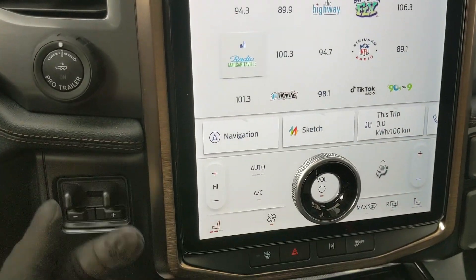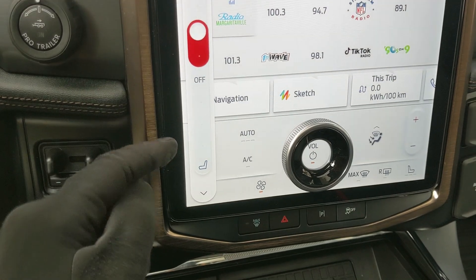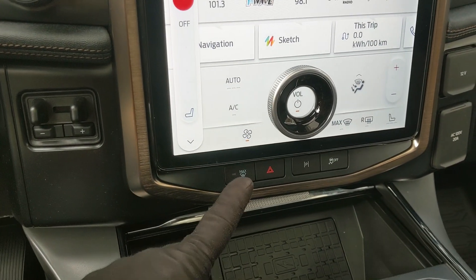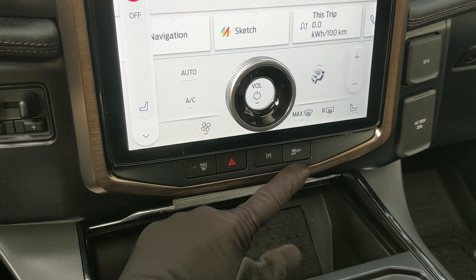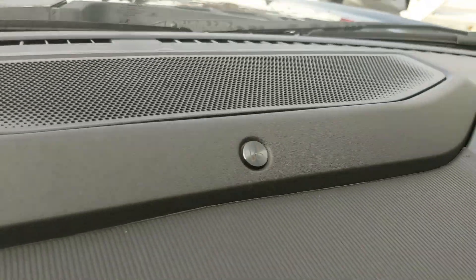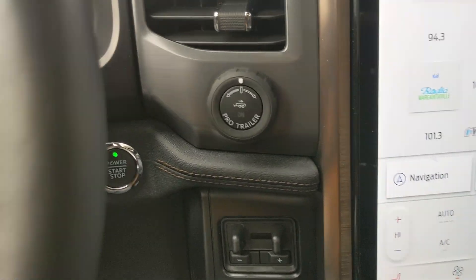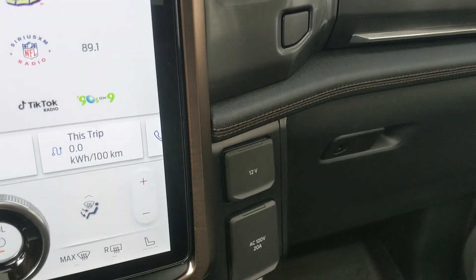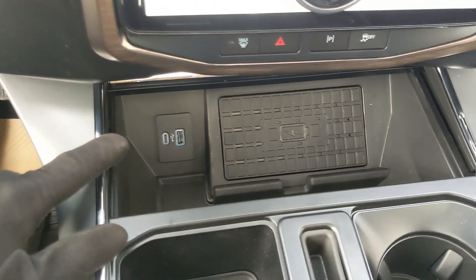You have park assist, intelligent backup power, and valet mode. Moving down you have climate controls with dual-zone front climate as well as heated and air-conditioned front seats. Below that you have max defrost for ease of access, hazards, park assist, and traction control shutoff. You also have a premium B&O sound system so your audio is going to sound pretty decent. To the left you have your pro trailer backup controller and trailer brake controller.